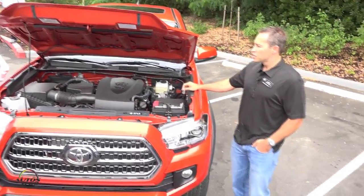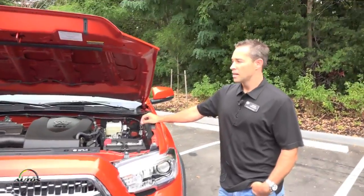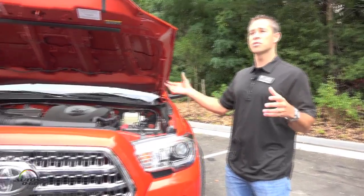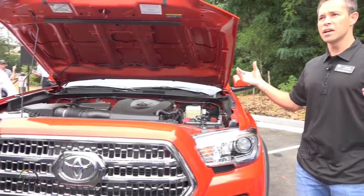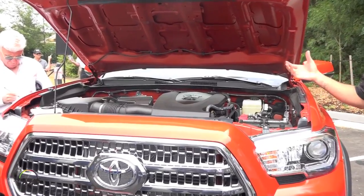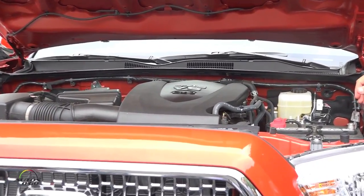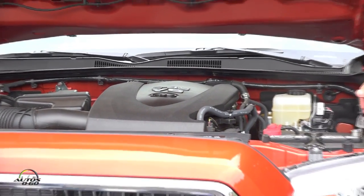This engine uses variable valve timing for intake and exhaust, and it uses that variable valve timing system to switch between an Otto cycle and an Atkinson cycle. Based on the demands being placed on the engine, it can switch back and forth between the two, and it does it seamlessly. I'll challenge anybody to tell me when that happens — I haven't found it yet, it's really, really smooth.